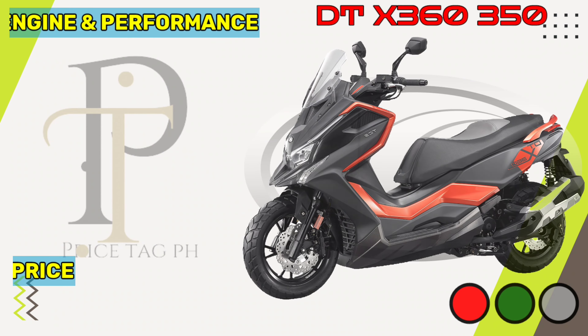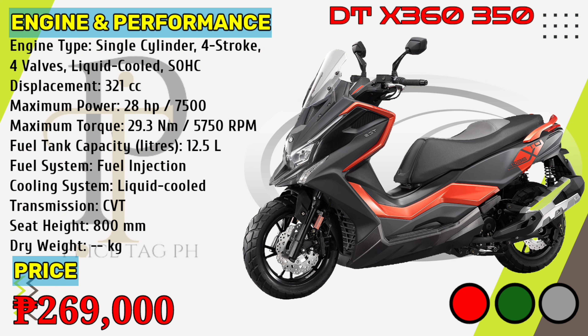The DTX-360-350 is powered by a liquid-cooled PG-MFI 321cc single-cylinder engine that gives 28 horsepower of power at 7,500 rpm and 29.3 newton-meters torque at 5,750 rpm, with a seat height of 800 millimeters. Kymco DTX-360-350 price in the Philippines starts at 269,000 pesos.